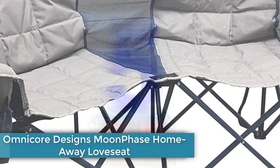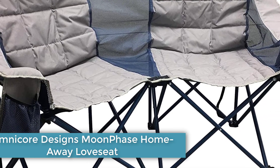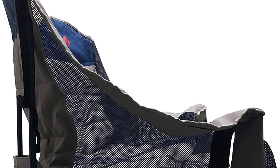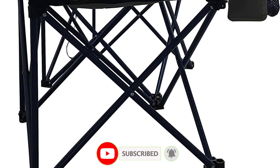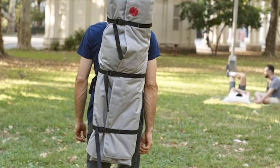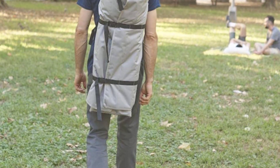Number 5: Omnicore Designs Moonphase Home-Away Loveseat. If you don't know exactly who you'll be hanging out with, you may want to consider the two-person camp chair from Omnicore. Unlike other camping loveseats, this one offers two configurations — one of which is better for couples. If you'd like more personal space and like to be vaguely facing each other, pull the seats apart to create a slight curve. If you'd rather snuggle up, push the seats together. It's rather heavy at 20 pounds, but it does have a built-in bottle opener and backpack straps.